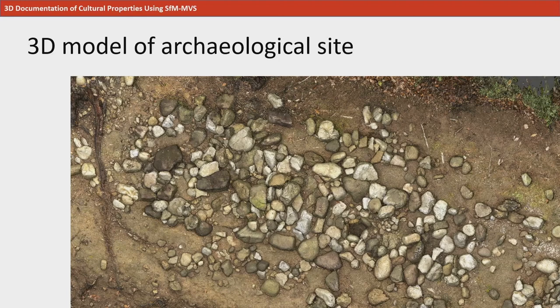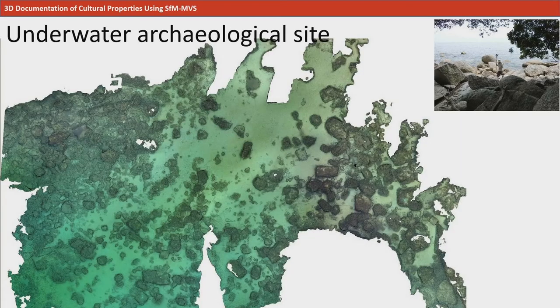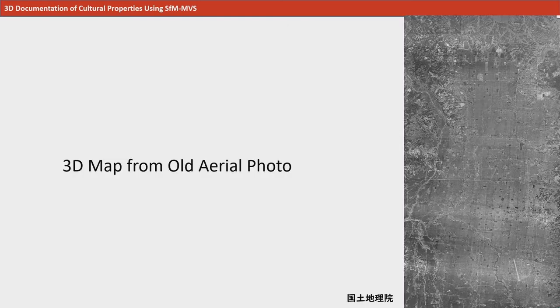This is a 3D record of the archaeological site from the previous slide, and we can see the shape and texture of each and every rock that was present. Additionally, SFM-MVS is an effective method to measure not only cultural properties on land, but also underwater archaeology, as shown in this photograph. Furthermore, from old aerial photographs from about 80 years ago, the topography of that time period can be reproduced in 3D.